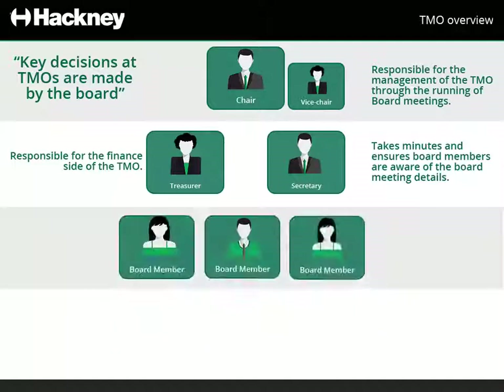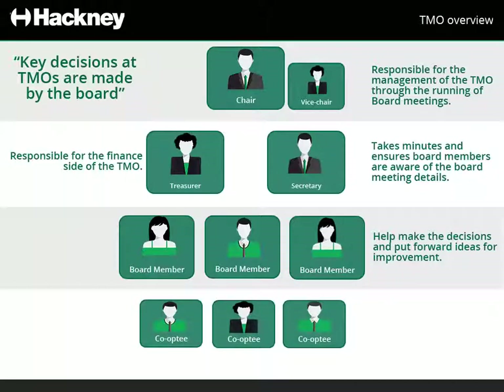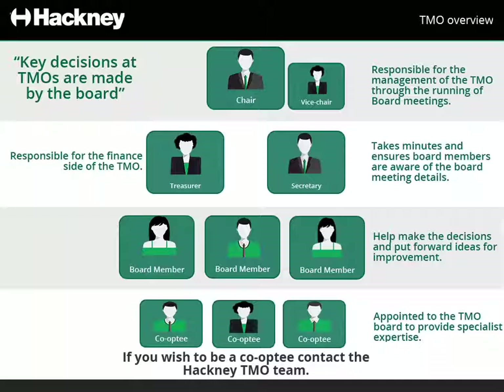Then you have the board members. These people help make the decisions and put forward ideas for improvement. The number of board members varies dramatically, depending on the size of the TMO. You also have a number of co-optees – people appointed to the TMO board to provide specialist expertise. If you're interested in becoming a co-optee for a TMO board, please contact the Hackney TMO team, or refer to the TMO section of the Hackney website.